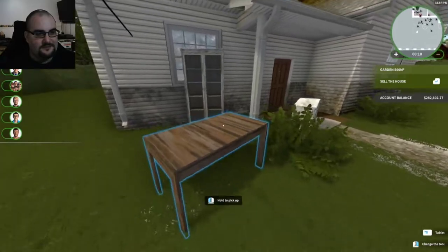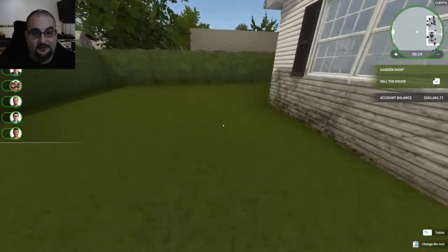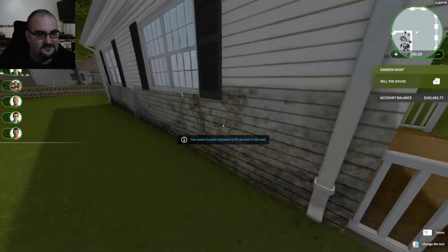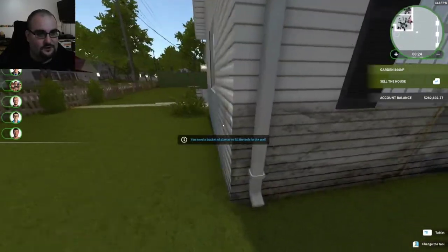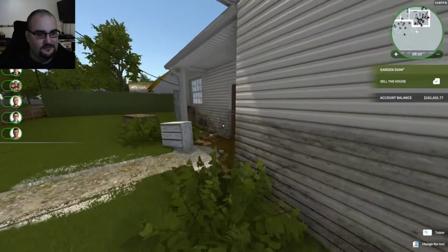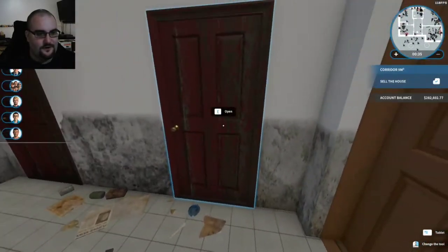Taking a peek outside — not terrible. I don't have to mow the lawn today, which is a nice treat. The side definitely needs some work. All of this here needs to be plastered. Windows clearly need to be cleaned, but it's not terrible. Not the worst we've seen so far.